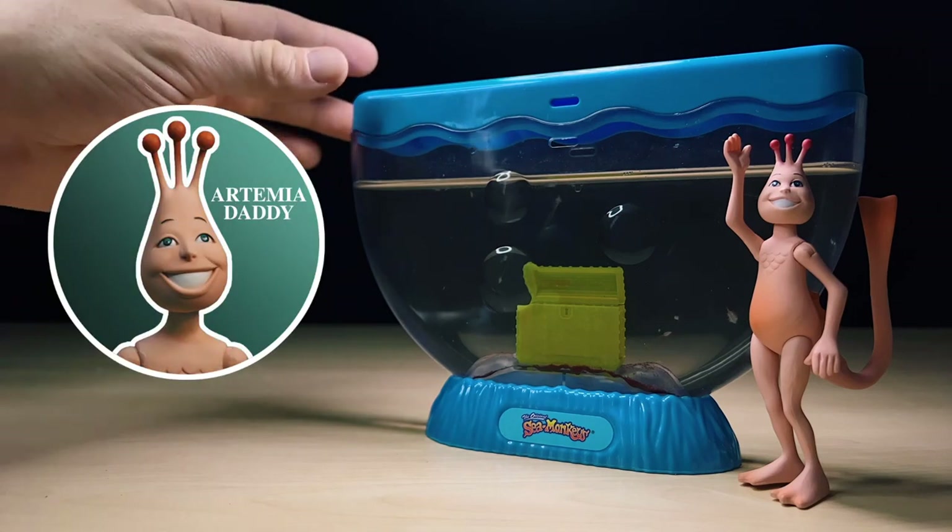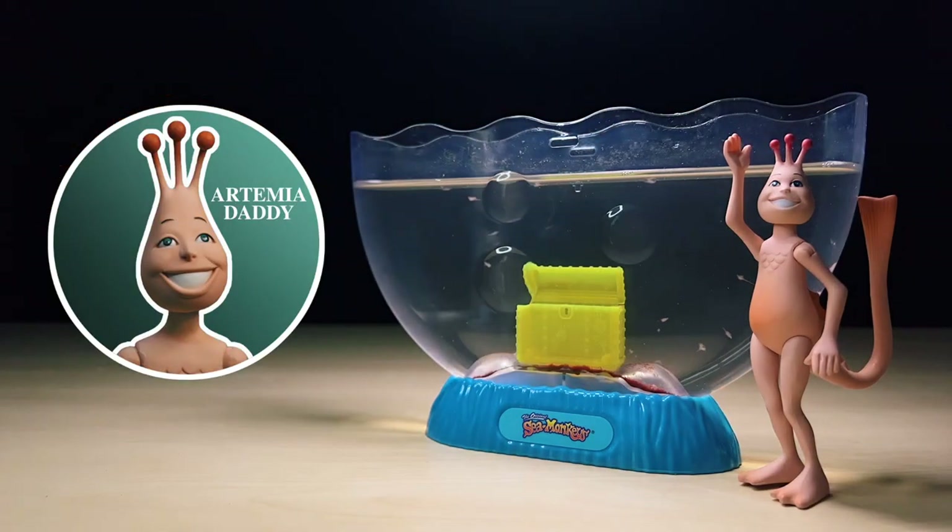Hey guys, welcome back to my channel where we look into the microcosmos of instant pets. Today we'll be taking a closer look at the life cycle and biology of artemia under the microscope.